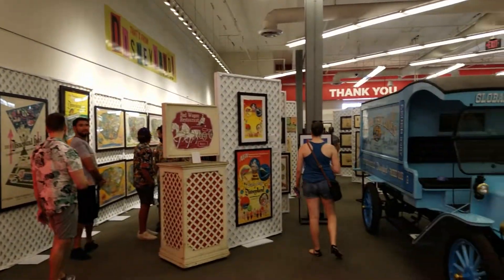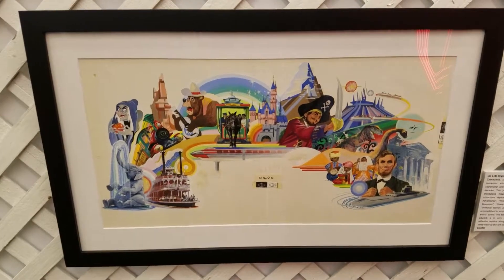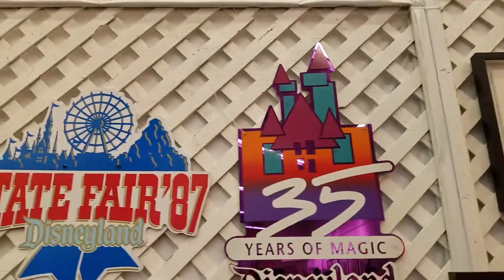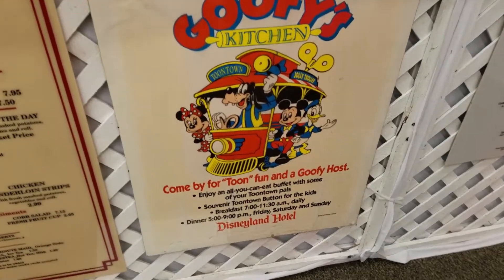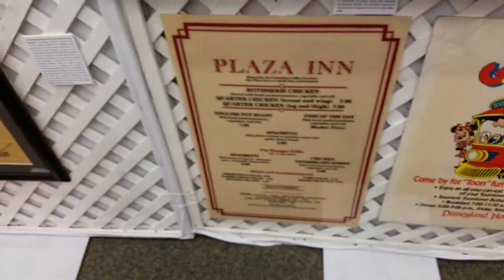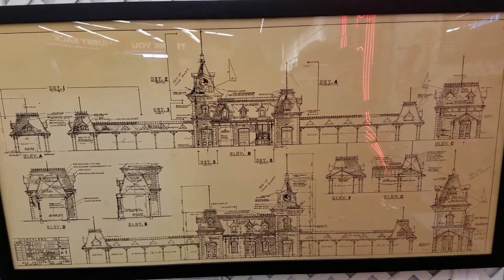We've covered about one eighth of this whole thing and there's still so much to see. Look at this little boat — I love things like this. A collage thing. Look at that — 35th years of magic! And State Fair 1987 Disneyland. A classic sign from Goofy's Kitchen. Look at the Pizza Inn and the train station — the coolest thing ever.